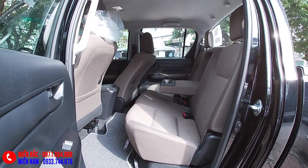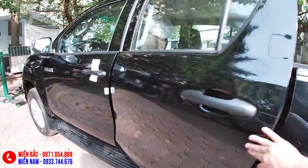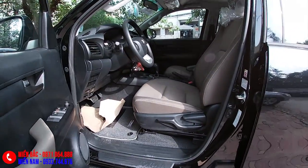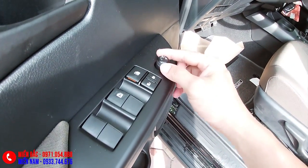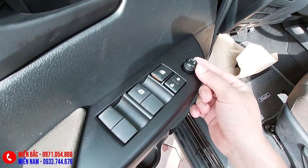Hàng ghế thứ hai chỉ như thế này thôi, năm người ngồi cũng rất thoải mái. Đây là khoang cabin, khoang lái chính. Ghế chỉnh cơ. Gương chiếu hậu chỉ được trang bị gương chiếu hậu chỉnh điện thôi, còn vẫn phải gập bằng tay.